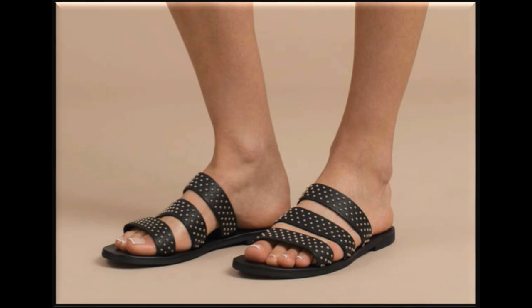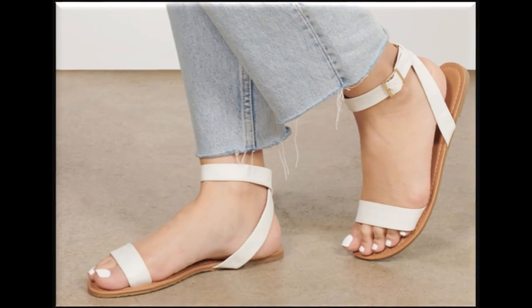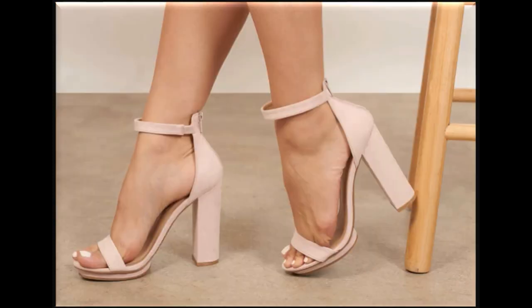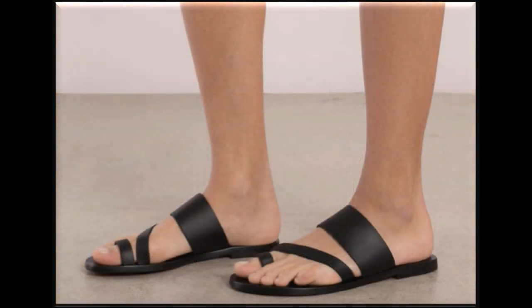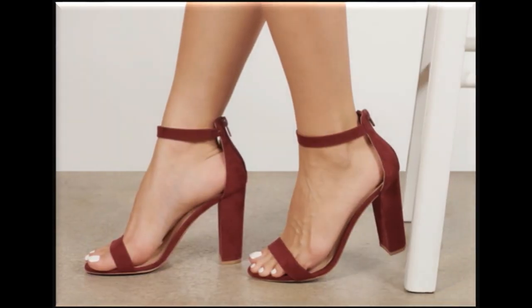Please suggest in the comment box what designs you want to see more on my channel. If you want to see more bright collections, visit my channel and click on the video or playlist section — you'll find all the brand sandals' new designs and collections very easily. Through these videos, not only can you get sandal design ideas, but you can also order and get sandals delivered at home. And if you visit the markets, you will find these latest fashion designs there too.